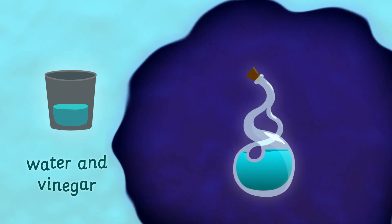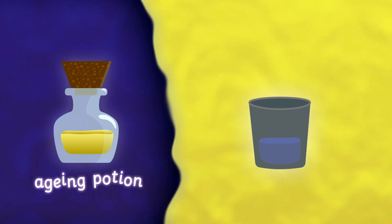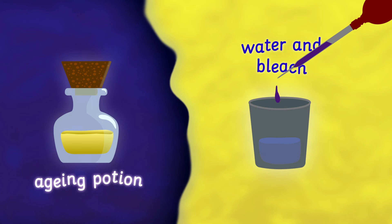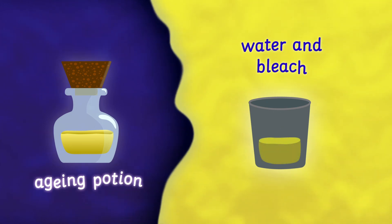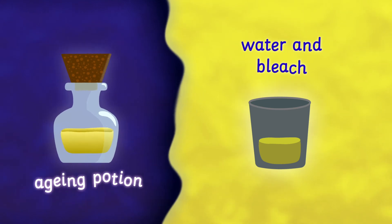And finally, to create an aging potion, let an adult prepare a goblet with bleach and water before carefully dropping some of the purple mixture in. If you watch as the chemicals combine, you might notice wrinkles appear where they weren't before.